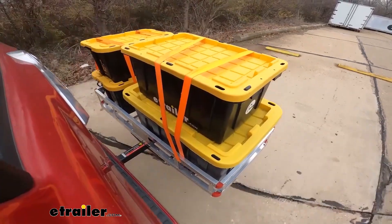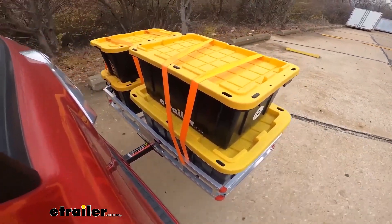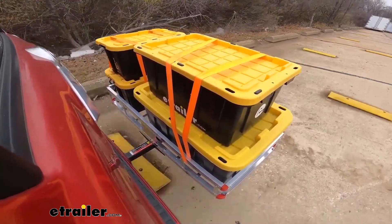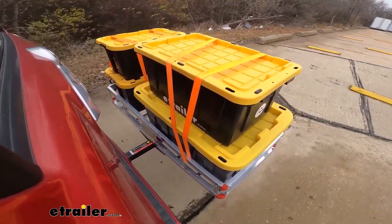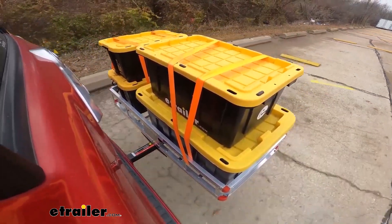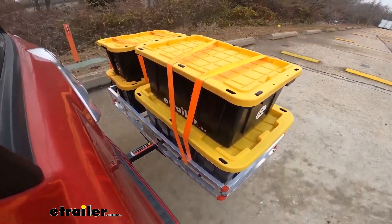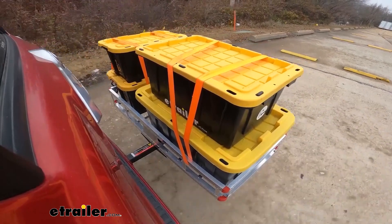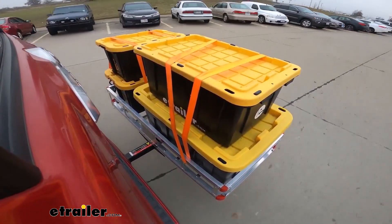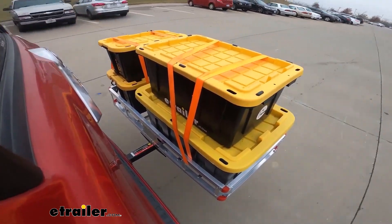Here we are on our test course. As we hit the alternating bumps you can see what it would be like to hit a pothole on the road. Our solid speed bumps simulate pulling in and out of a driveway or hitting a speed bump in a parking lot. We use the slalom portion of our course to simulate the side-to-side movement such as turning corners or evasive maneuvers.